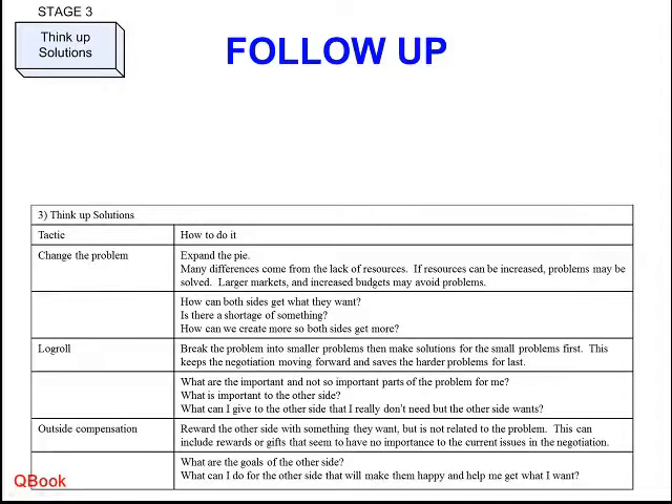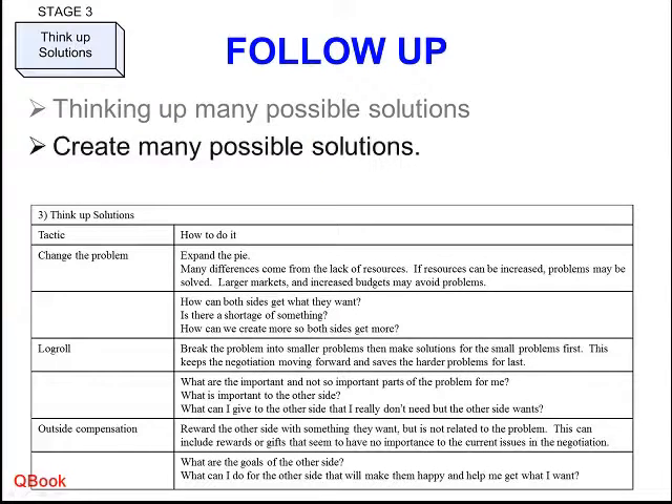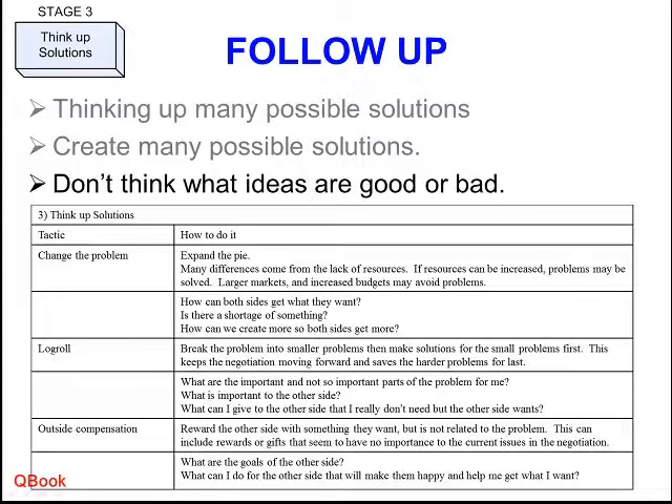Then we do a little brainstorming — we try to come up with solutions. The key point is to not criticize solutions, not to shoot them down, but to generate as many solutions as possible. Think outside the box, expand the pie, come up with different ideas. Be creative and think up anything. Don't criticize ideas as being bad — just generate as many ideas as possible for what could be a solution.